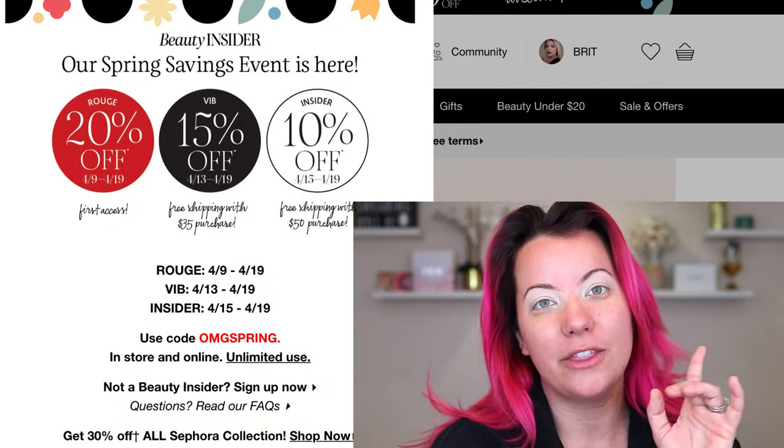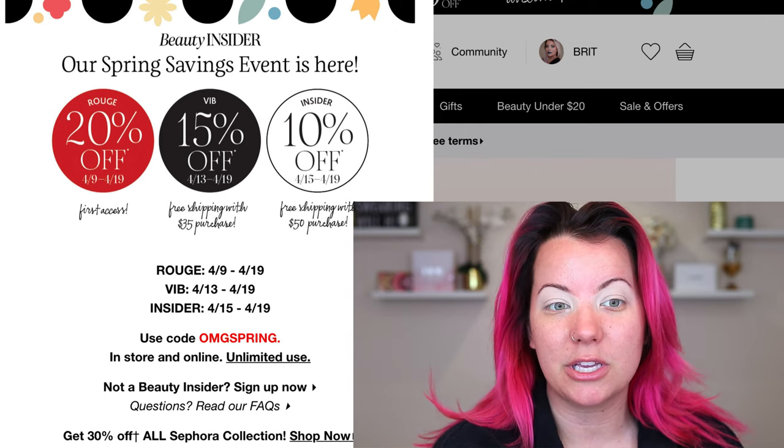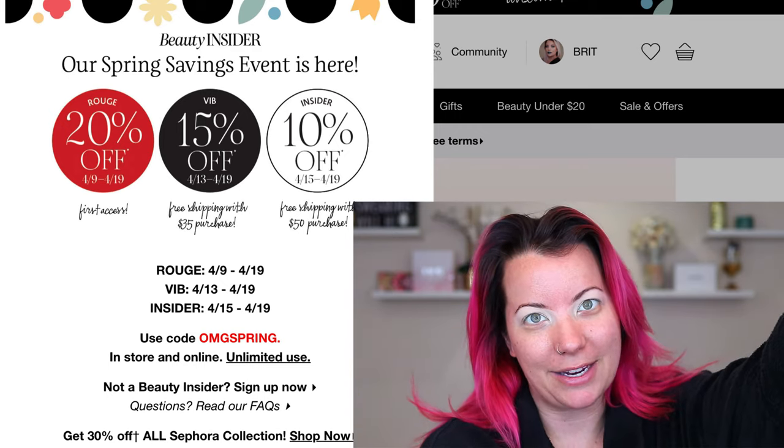If you guys missed it, my last video was my Sephora haul. I have other things like hair care, skincare and stuff in that video, so you can check that out after. I'm going to focus on all of the makeup products because some of these I've used and some I haven't. Little friendly reminder: there is one day left. Today and tomorrow are the last days of the Sephora sale.